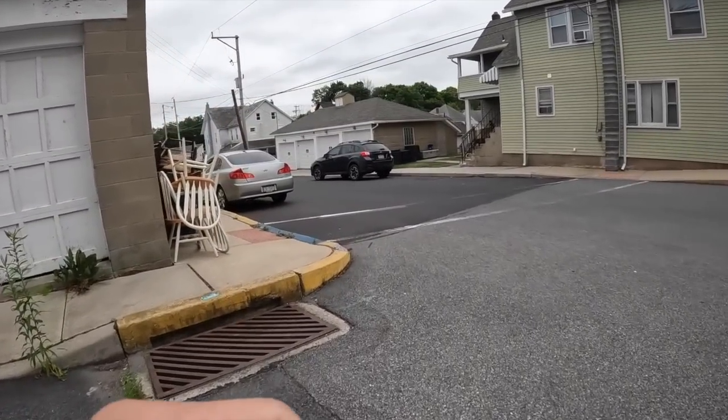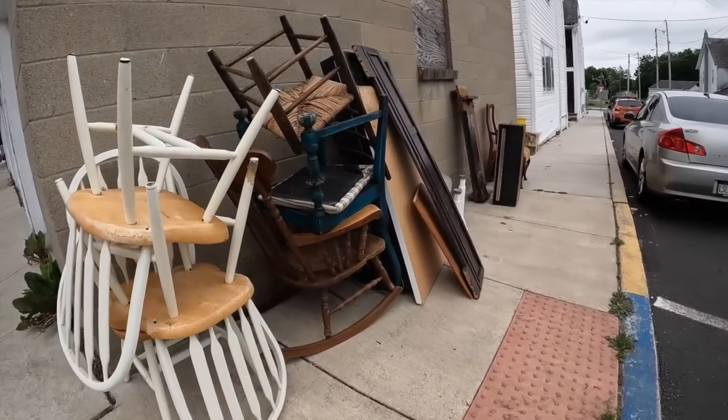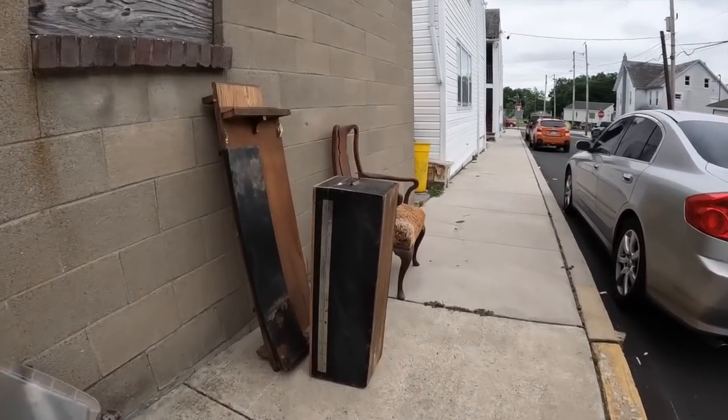Chairs — another huge thing. Oh man, I kind of wanted that rocking chair, but it's broken anyway, so I'm not going to dig it out. Made in Thailand. This is kind of neat — no, they did something funky to it.